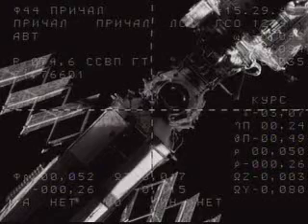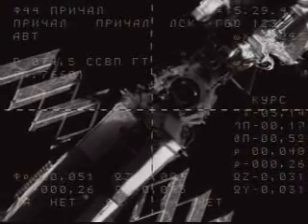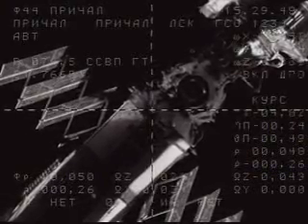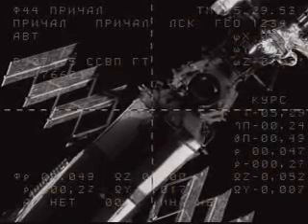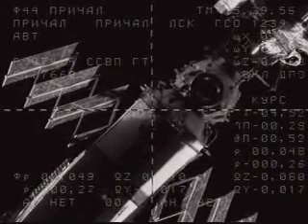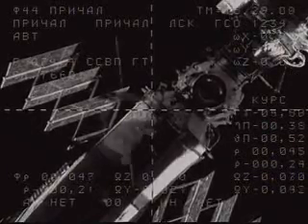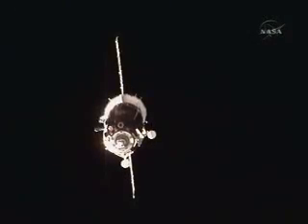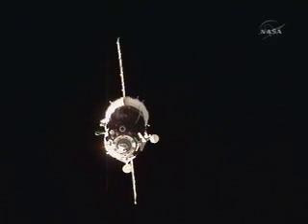Minus 0.26 range rate. I can see the docking assembly clearly. The Soyuz is moving in at less than a foot per second now, less than 50 meters away. There is a little bit of the yaw maneuver that is required; otherwise everything is nominal.